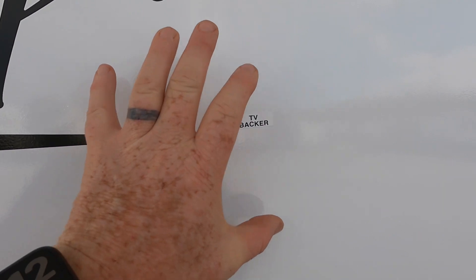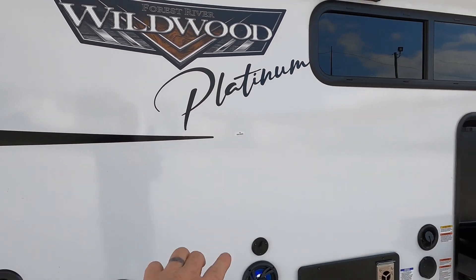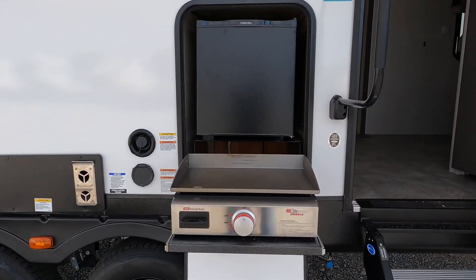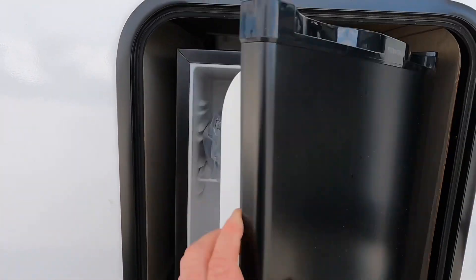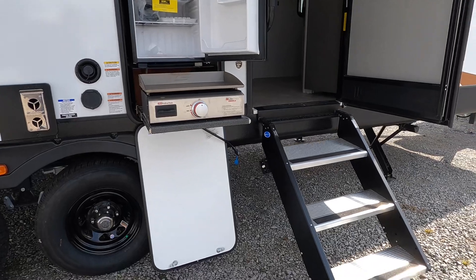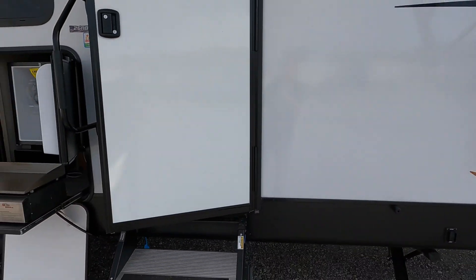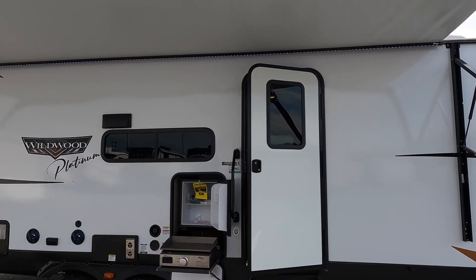The TV backer sticker does not always indicate the right mounting spot — let a technician find the proper stud to mount your TV. You've also got a 6-gallon gas-electric water heater, 30,000 BTU furnace, a hot griddle/suburban grill, and an Everchill refrigerator. The entry steps flip inside the door during transit, and the door has a friction hinge to prevent it from swinging back and damaging the side of your camper. There are white LED lights above the entry.